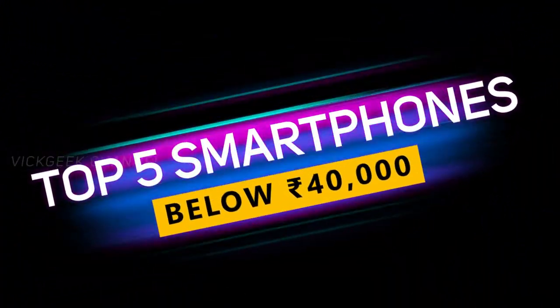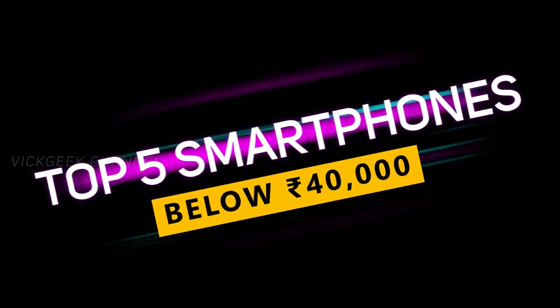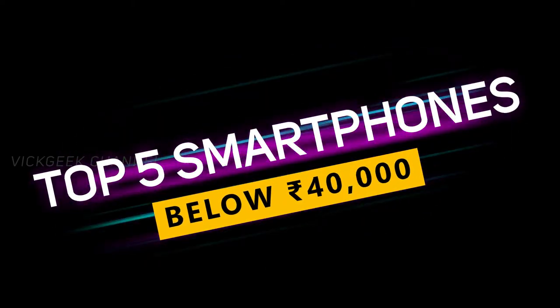Welcome back to yet another best smartphone guide video. Today we will be looking at the top 5 best smartphones under 40,000 Indian rupees. So without wasting any more time, let's check out the first one.